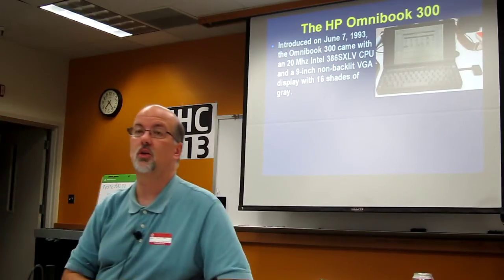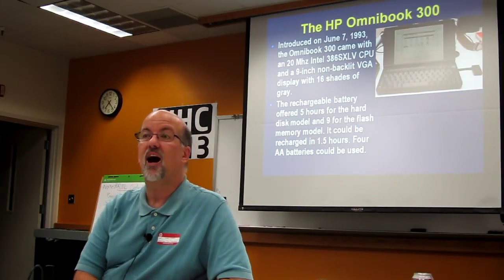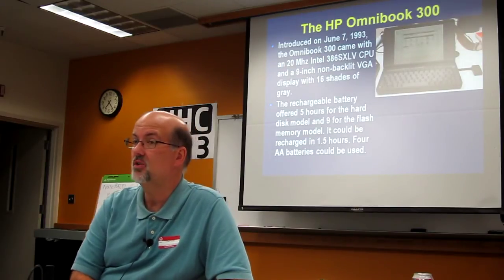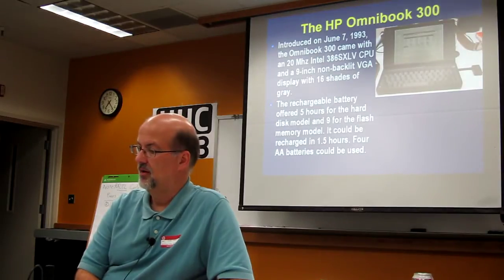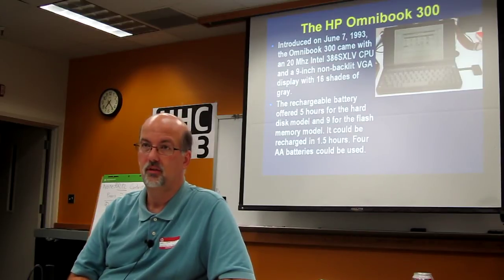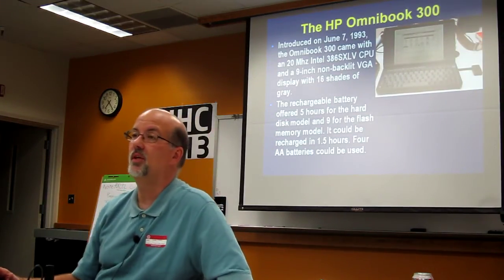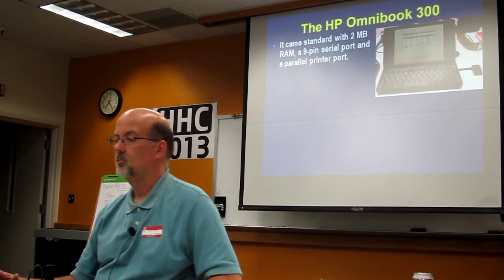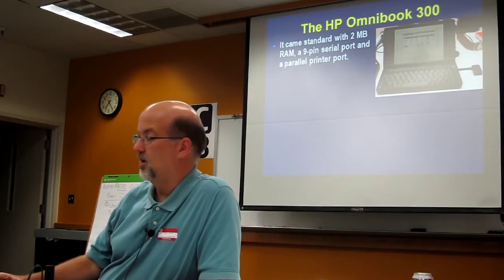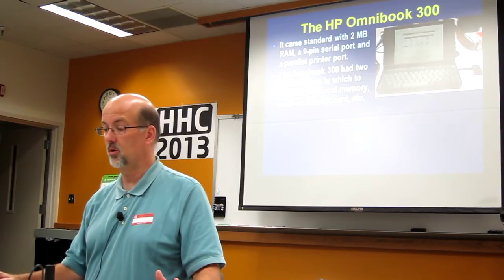I would love for everybody to get a chance to take a look at it. The screen is immensely readable — it is incredible how readable the screen is. It came with a rechargeable battery that gave you five hours of battery life, which was incredible for the day for the hard disk model, and nine hours if you didn't have a hard drive. It could run off of PCMCIA flash cards, or in a pinch you could use four double-A batteries, which is what it's running off of right now. Try that with any laptop today. It came standard with a whopping two megabytes of RAM, a nine-pin serial port, and a parallel port. It had two PCMCIA slots where you could add a flash memory card, modem card, or whatever.